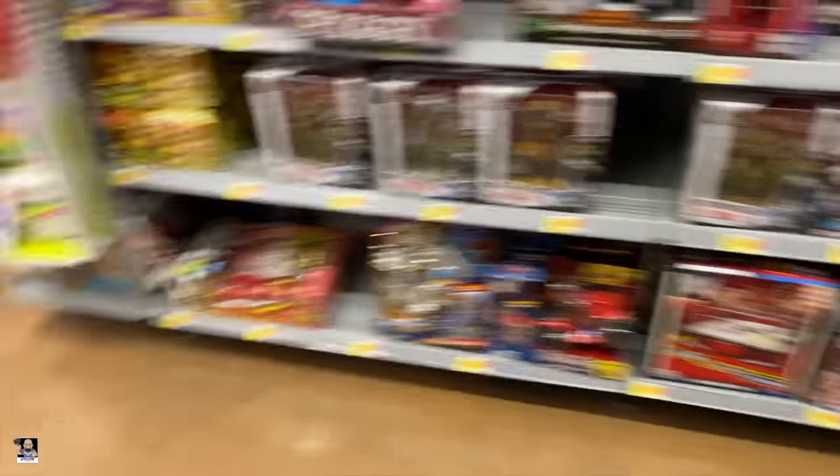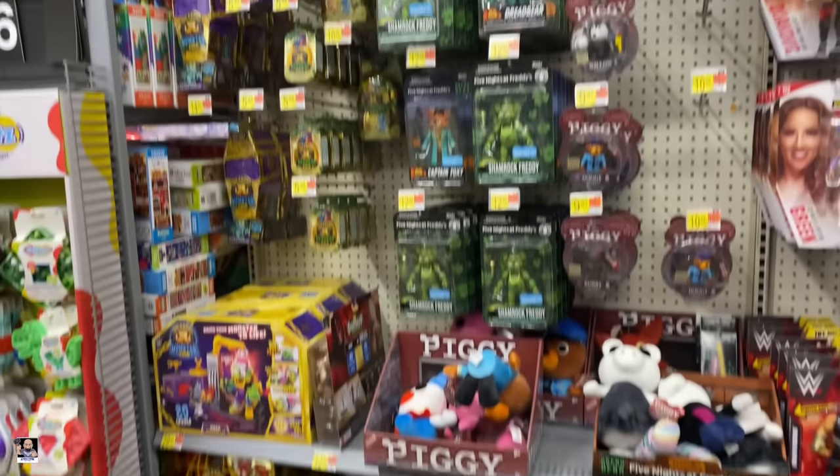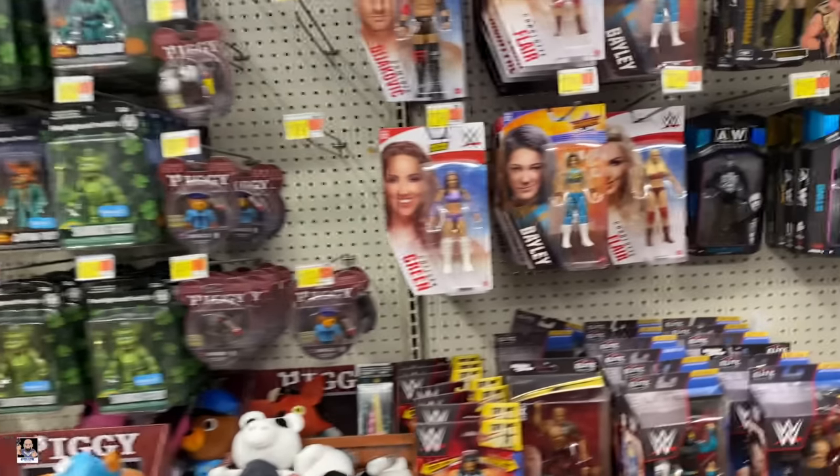Got some Preds and a Turbo Man. Alright, let's keep going.